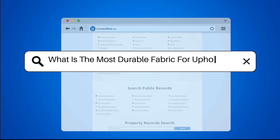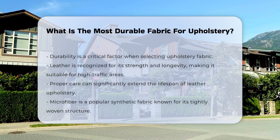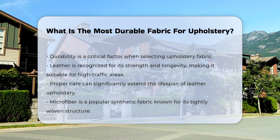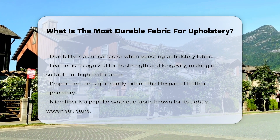What is the most durable fabric for upholstery? When selecting upholstery fabric, durability is a critical factor. Certain materials are known for their strength and longevity, and understanding these options can enhance your decision-making process.